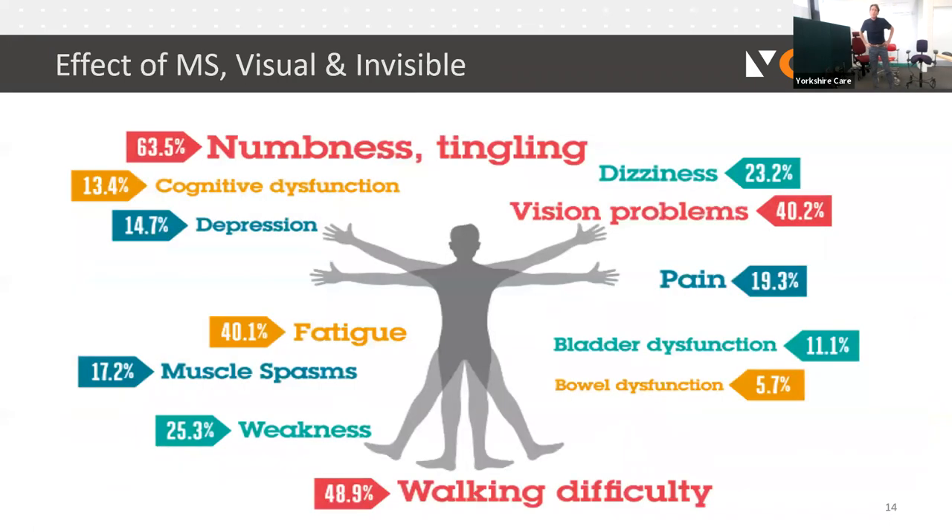These are some of the effects that individuals with MS will experience. When assessing individuals, we look at both the visual effects — walking, spasms — and the invisible effects. It's important to address some of these invisible effects and consider how you approach them when working with somebody with MS.